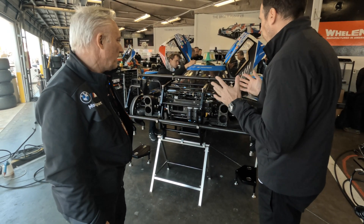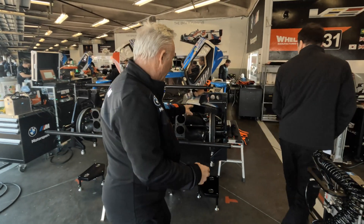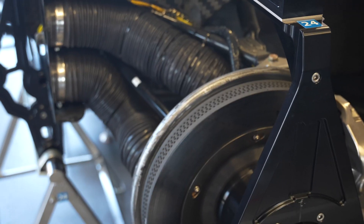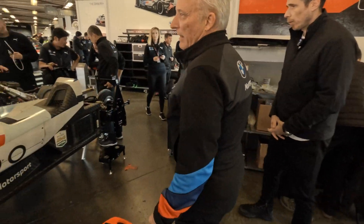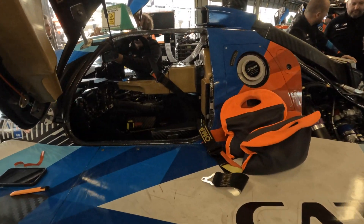How is the drivetrain setup? We'll go around to the back and talk about that. But first, I want to point out the ceramic brakes — on the GT class we're not allowed ceramic brakes, but here we have full ceramic brakes. Let's move around, stay out of the way of the mechanics, and have a look inside — it's all set up for one driver.